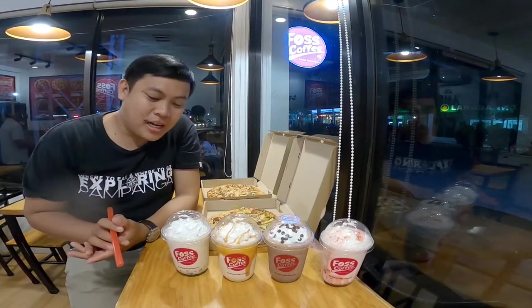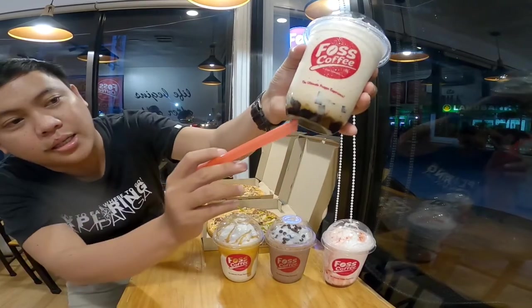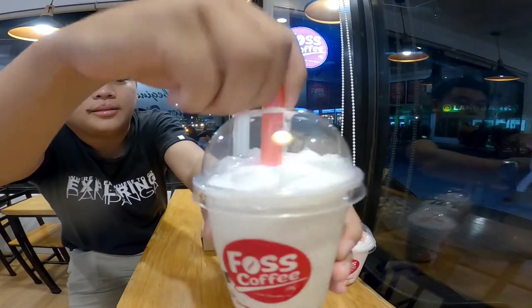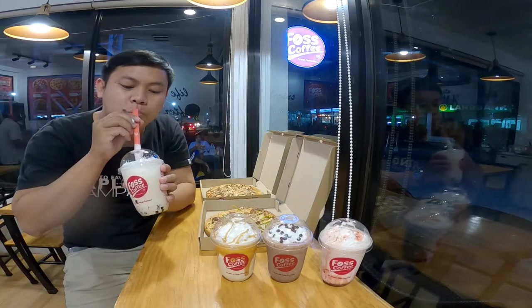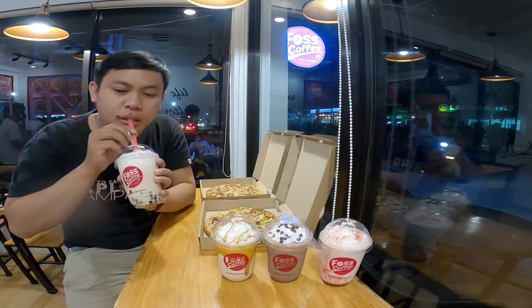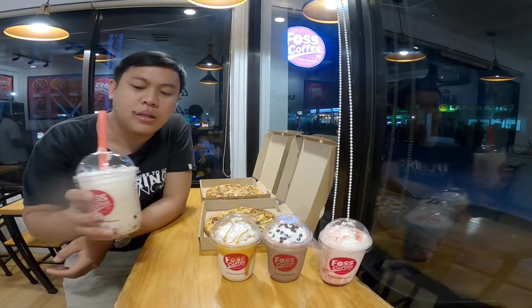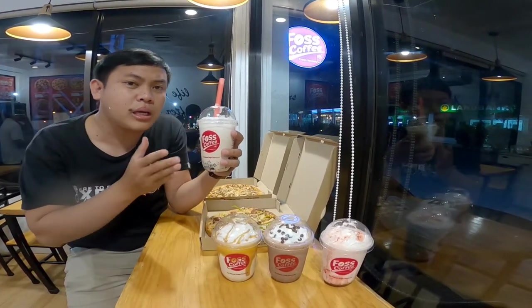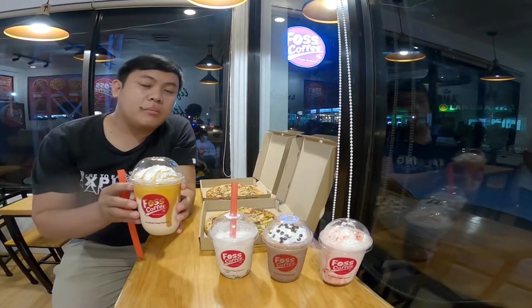Syempre, una natin titikman itong coffee jelly nila. So ito yung espresso base nila. May ilig kayo sa coffee, perfect na perfect yung orderin itong coffee jelly nila. Size nila guys, dalawang size lang naman sya — grande at IPL. So yung grande, 62 pesos. Yung IPL naman is 72 pesos. Yung isa sa mga best-seller nila sa espresso base nila. So ito yung caramel.